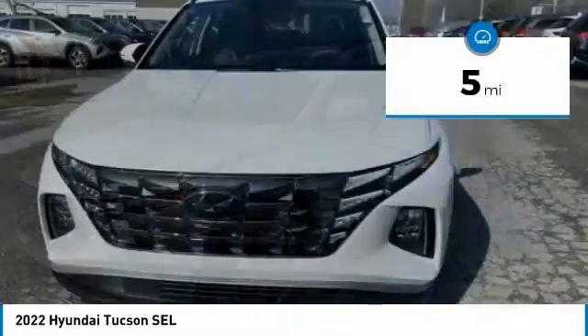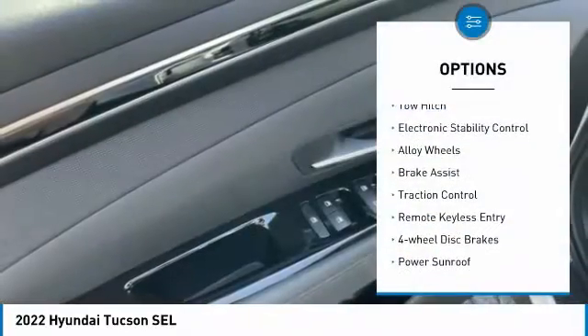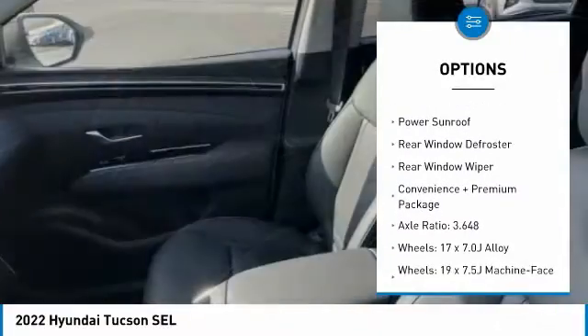This vehicle has less than 100 miles. Here are some of this vehicle's great options: toe hitch, electronic stability control, alloy wheels, brake assist, traction control.